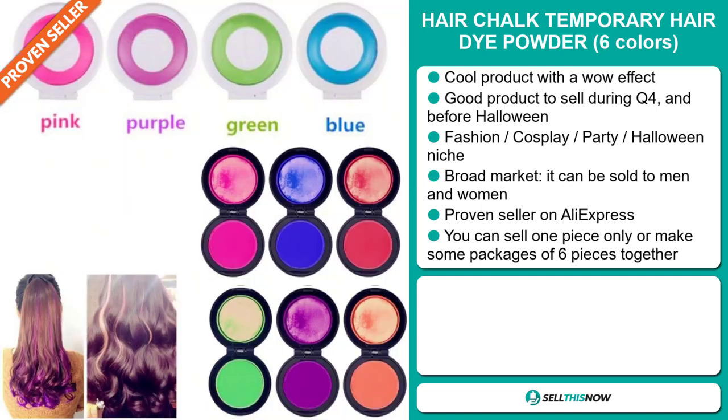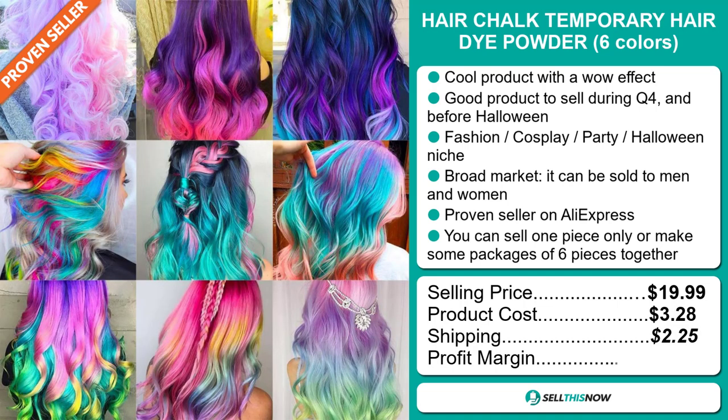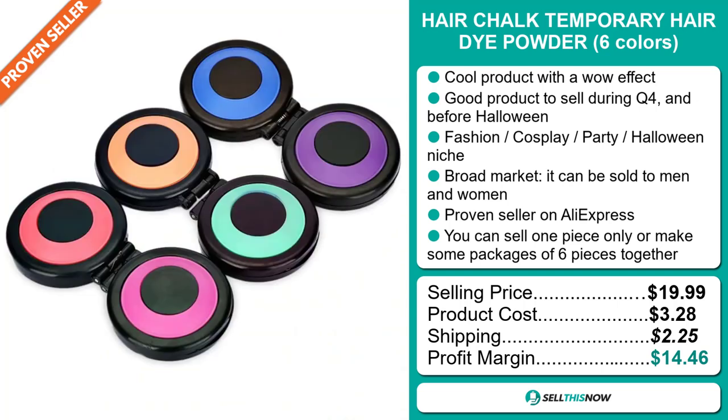Now the selling price for the Hair Chalk Temporary Hair Dye Powder, six colors, is just under $20, whereas the product cost is only $3.28. Shipping will set you back $2.25, so you're looking at a good profit margin of $14.46. Sell this now.